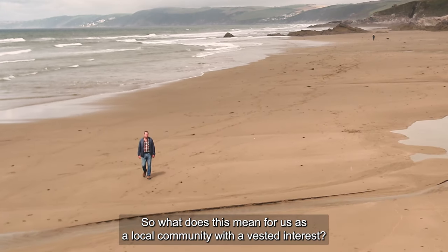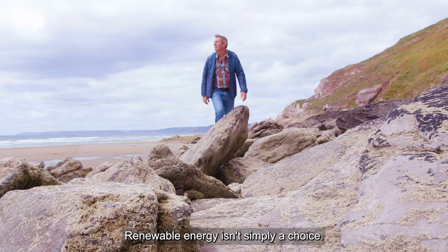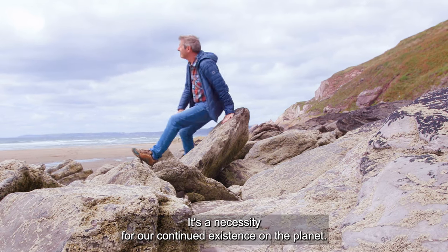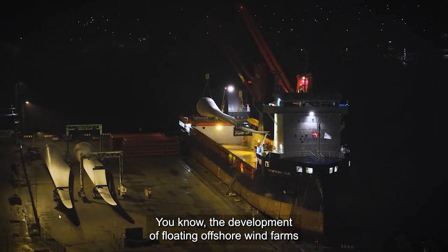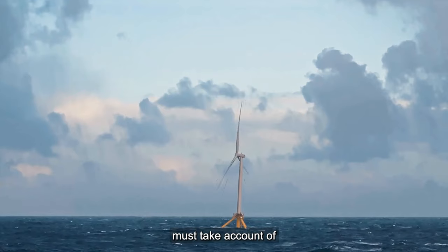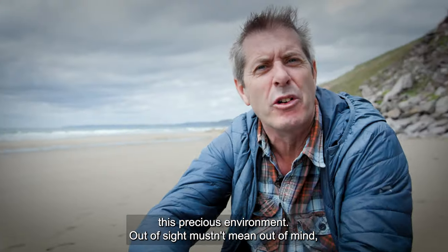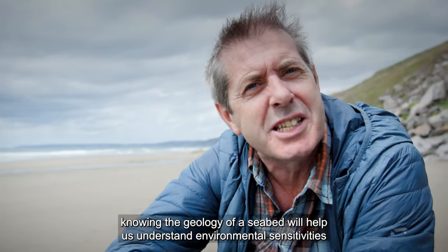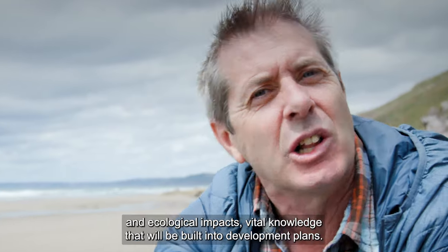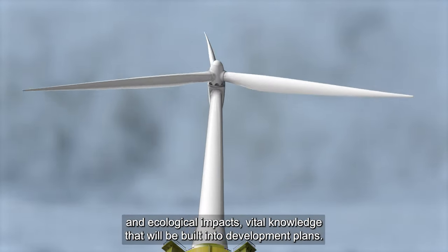So what does this mean for us as a local community with a vested interest? Renewable energy isn't simply a choice — it's a necessity for our continued existence on the planet. The development of floating offshore wind farms must take account of this precious environment. Out of sight mustn't mean out of mind. Knowing the geology of the seabed will help us understand environmental sensitivities and ecological impacts — vital knowledge that will be built into development plans.